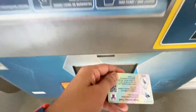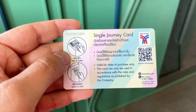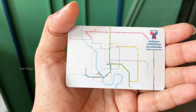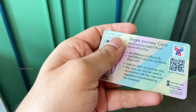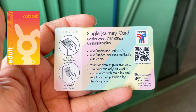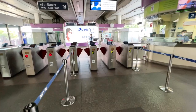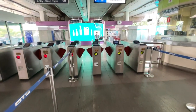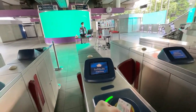This is the BTS ticket. If you have time to travel, you can get this ticket. If you have time to travel, you can get a Rabbit Card instead, and you can get this price. So you can scan the card to open the door.